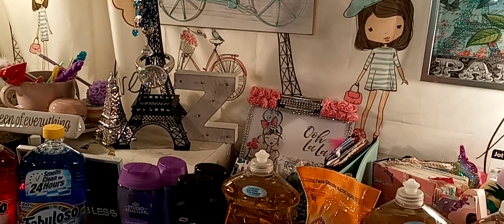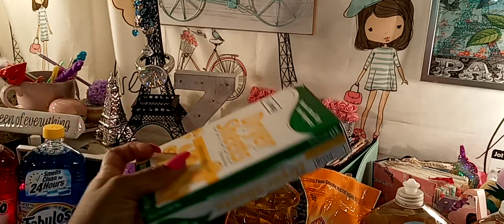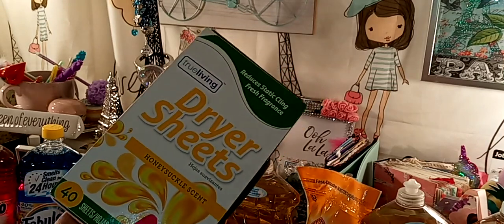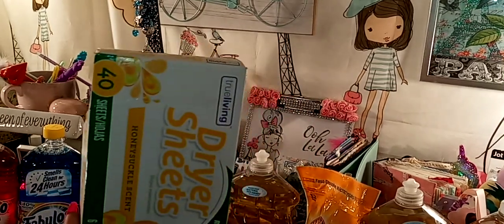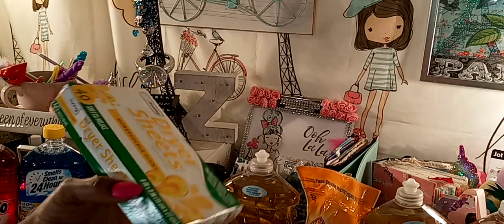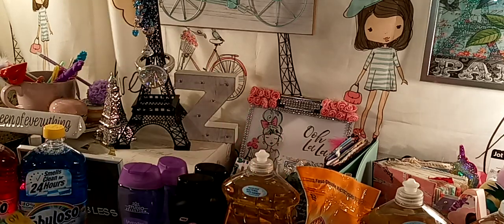I picked up some dryer sheets — honeysuckle scent, they smell good. They're by True Living, and that's a 40 count. These are in the dollar aisle. They do have a dollar section at Dollar General, and I always go through there and pick up some items. So I grabbed that.